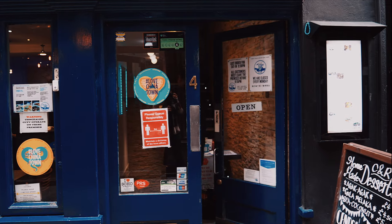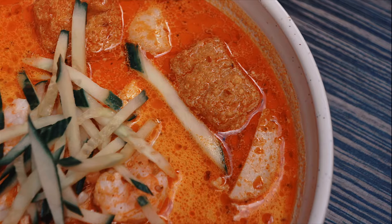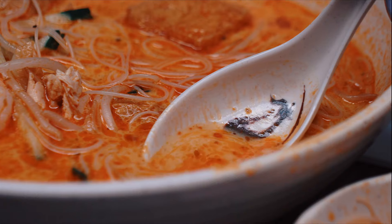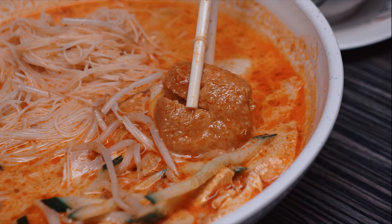Next, we visited C&R Cafe to try the expertly crafted laksa. Vermicelli noodles and crunchy bean sprouts make up the foundations of this dish, but with each mouthful, you really won't miss the citrusy flavour of the lemongrass and the kick of the chillies. If you snoop around your bowl, you might just find some other tasty surprises like prawns, fish balls and tofu.